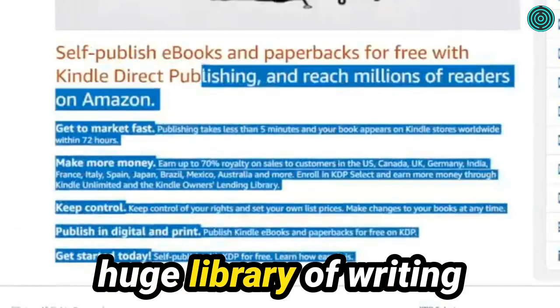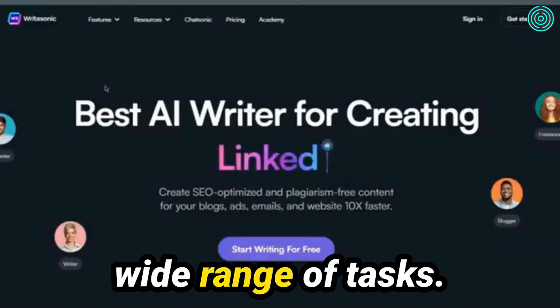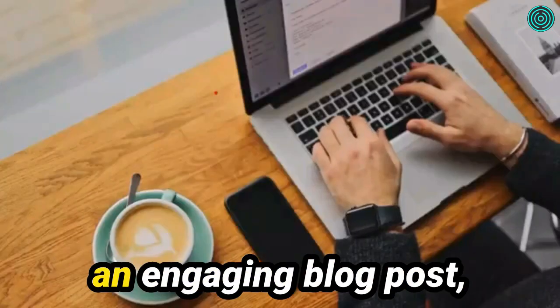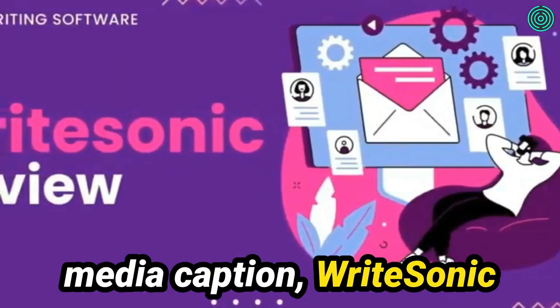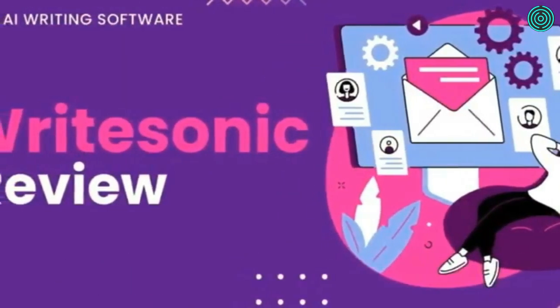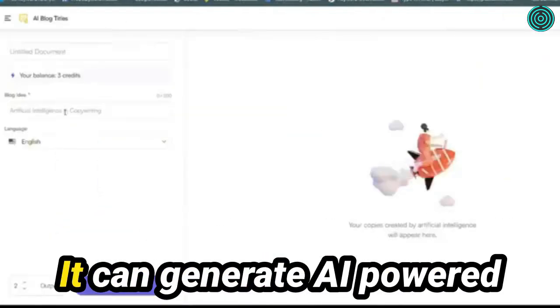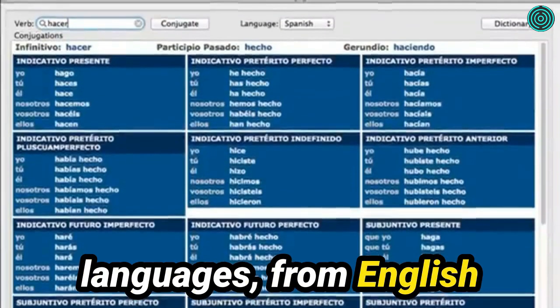WriteSonic has a huge library of writing formats and templates that can be used for a wide range of tasks. Whether you're aiming for a persuasive sales email, an engaging blog post, or a captivating social media caption, WriteSonic stands ready to serve you. WriteSonic can also generate AI-powered content in a multitude of languages, from English to Spanish, French to German and beyond.